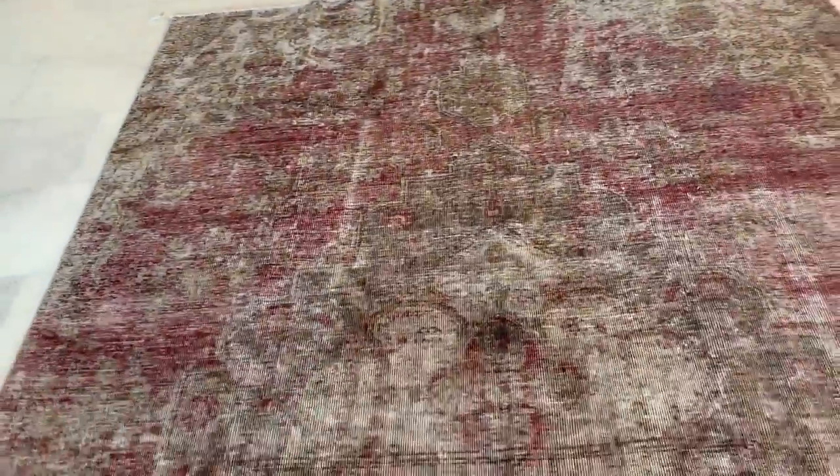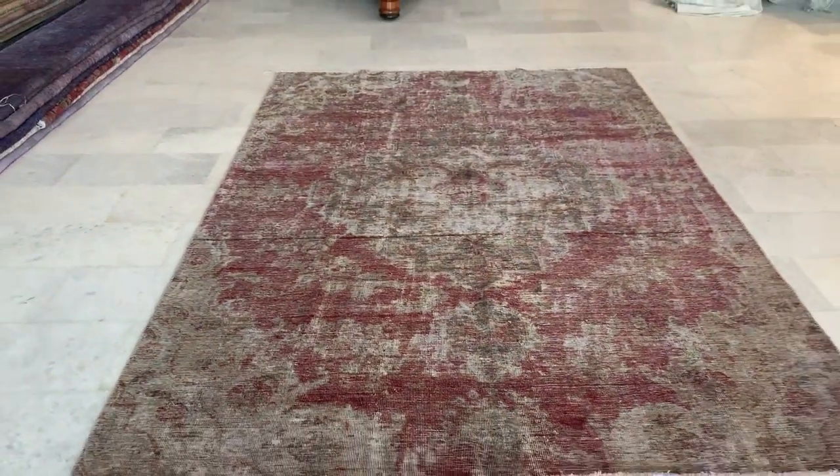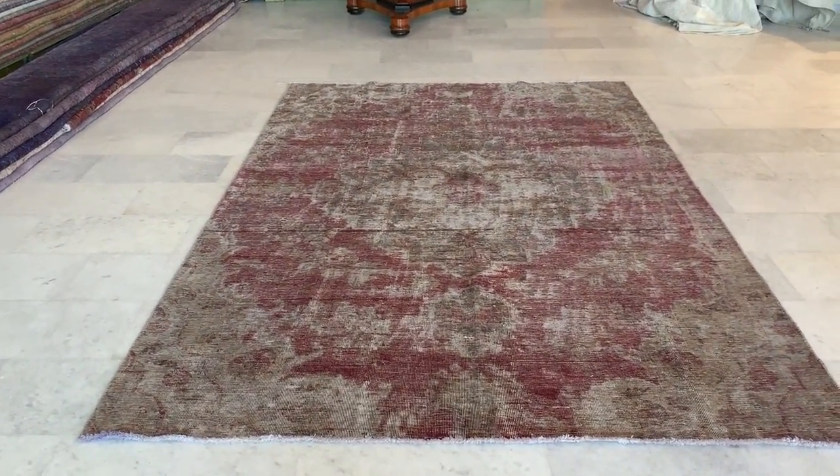In the picture, one corner looks dark, but that's nothing — it's just that sometimes the carpet has more wool there and it just appears like that. There's a little line as well, but all these things are minor things. A very beautiful handmade Persian carpet.